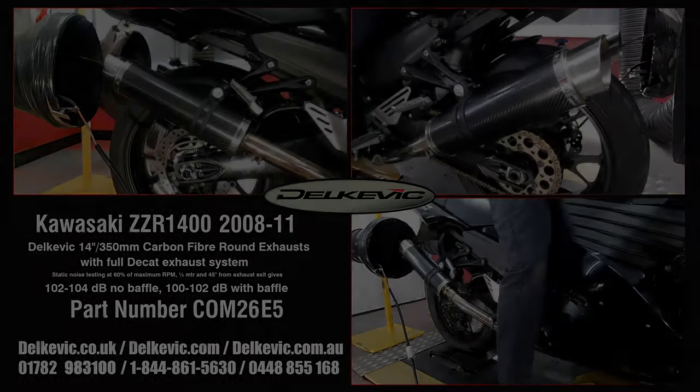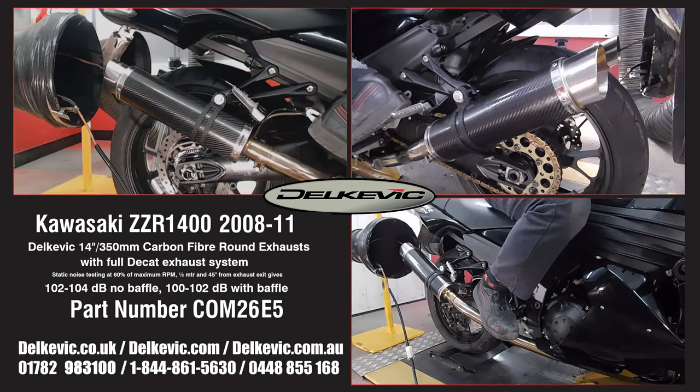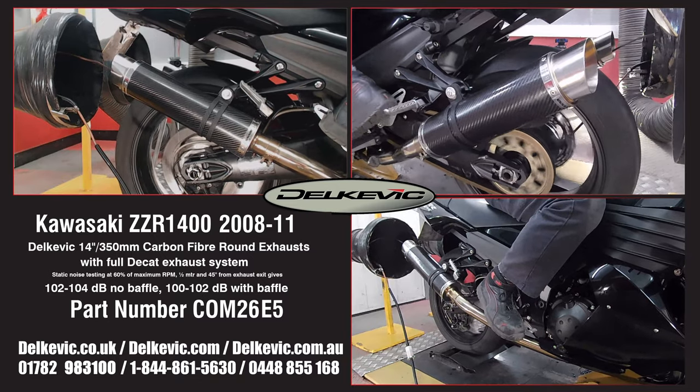Welcome to Delcovic on YouTube. This bike has been fitted with a pair of Delcovic DL10 14 inch or 350 mil carbon fibre exhaust.